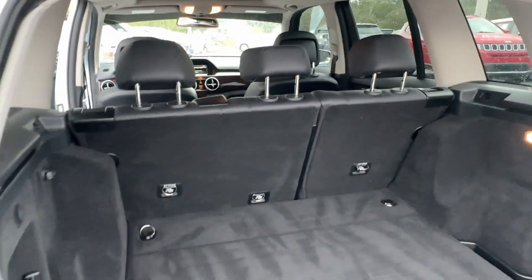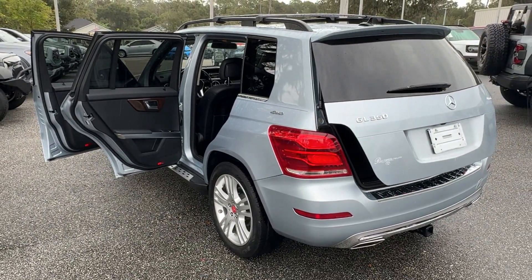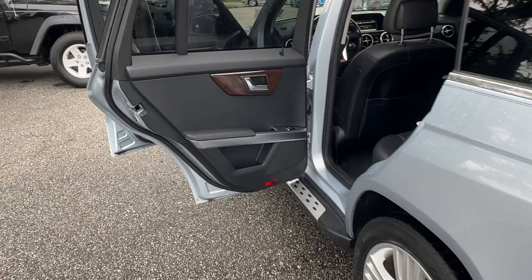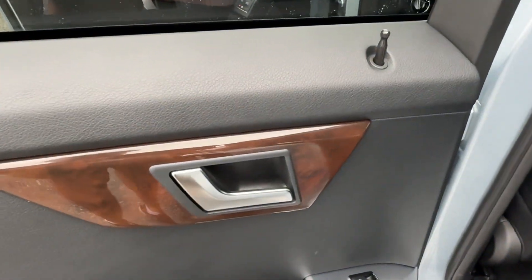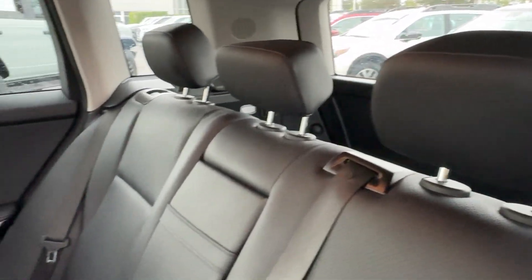The following are some of this vehicle's highlighted options: keyless entry, heated mirrors, power passenger seat, woodgrain interior trim, aluminum wheels, steering wheel audio controls, Bluetooth connection, power driver seat, multi-zone AC, and alarm.